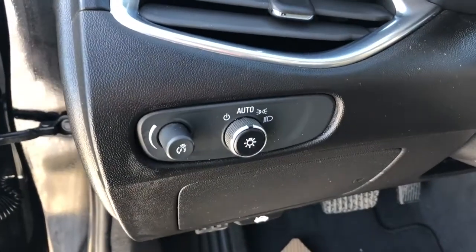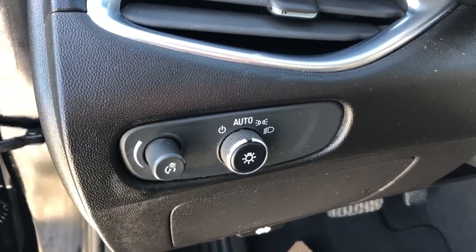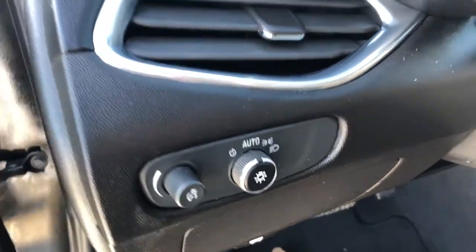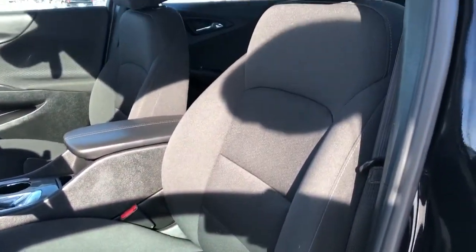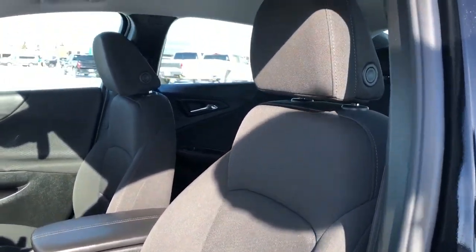Inside and to the left of the steering wheel we have our automatic headlamp controls as well as the lighting controls for our display cluster. Down the side of the driver's seat we have all of our powered controls. You can also see the driver's seat here finished in our jet black cloth.